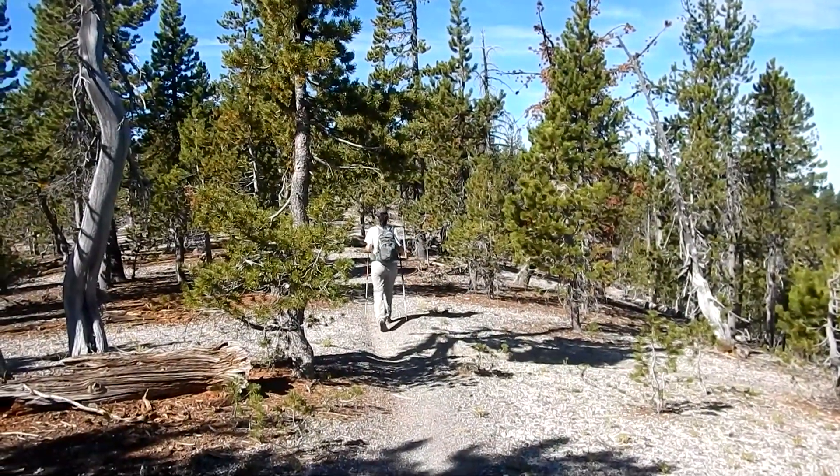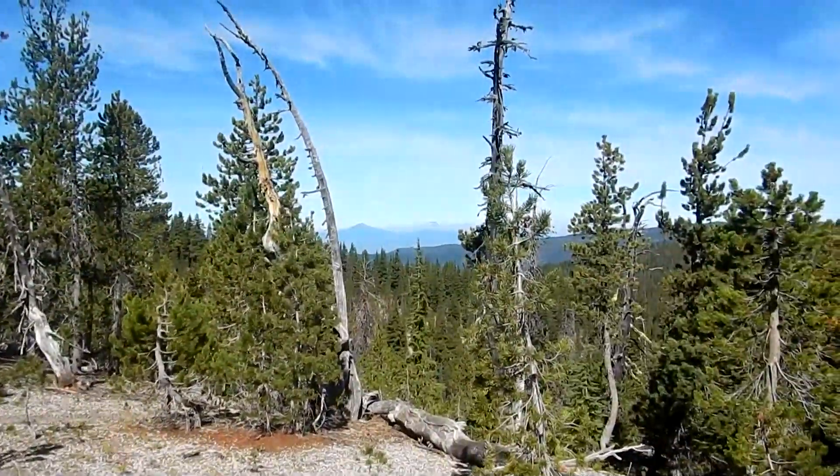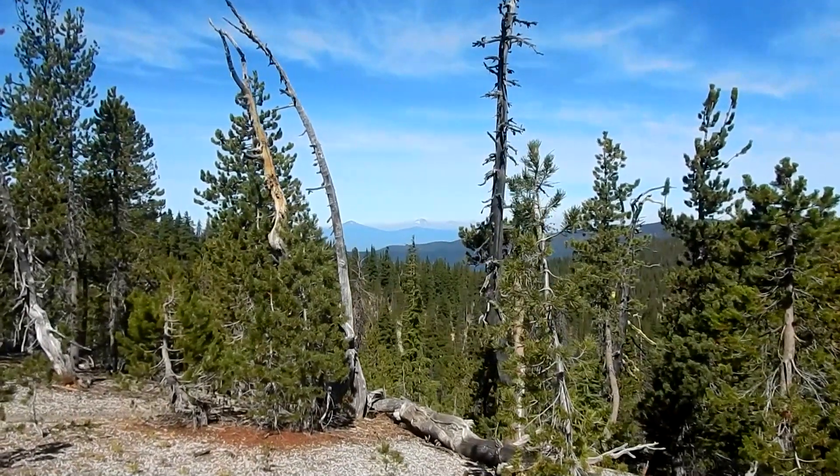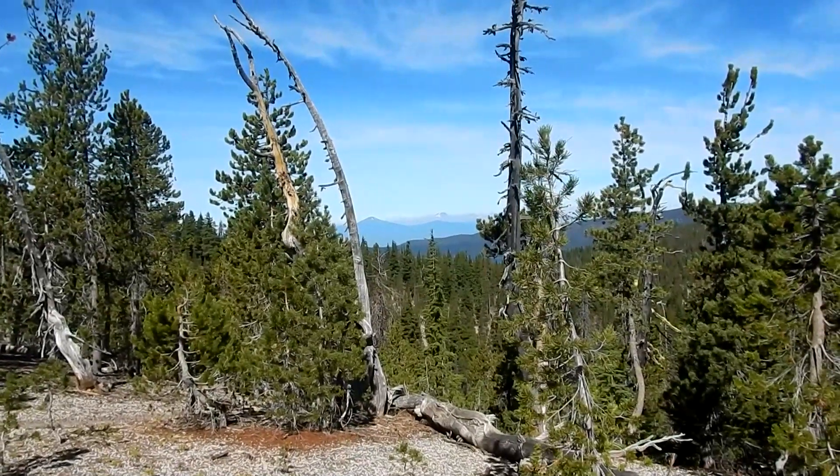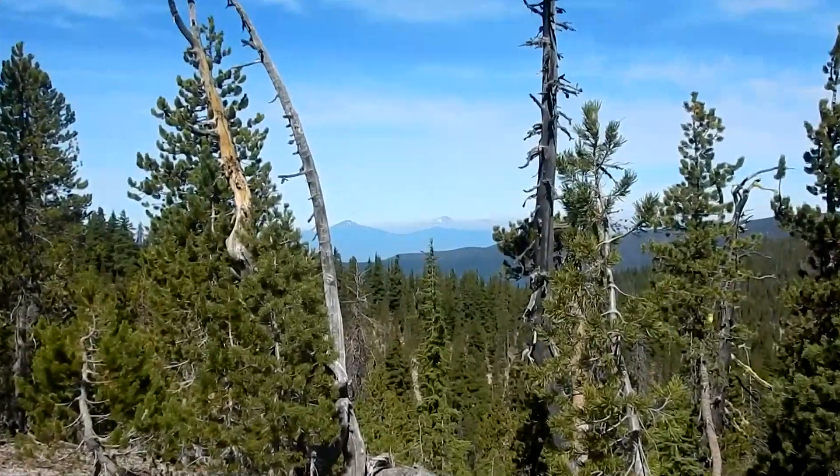Still going along the ridge, getting a little bit of a view of Bachelor and South Sister, and maybe the other sisters too. It looks a little smoky over there — a lot of fires over that way.